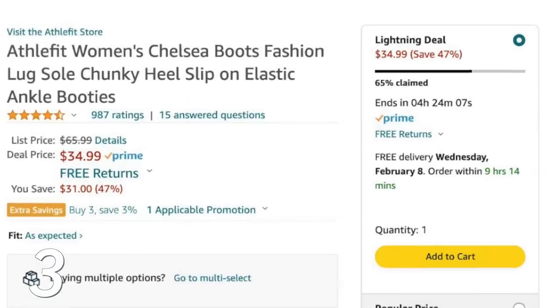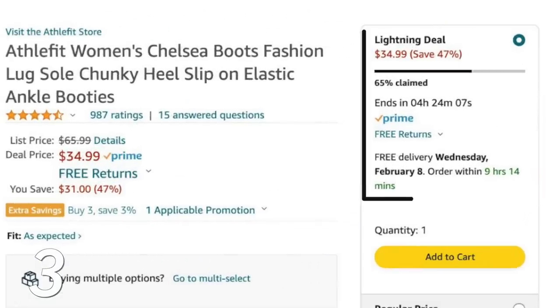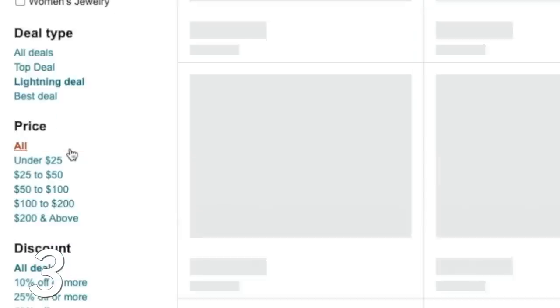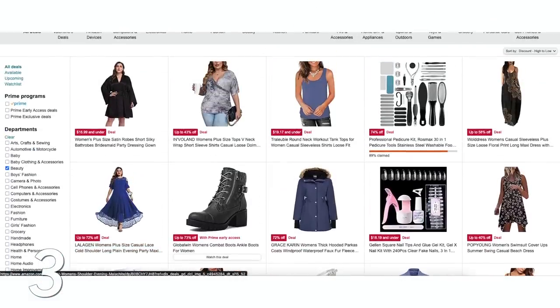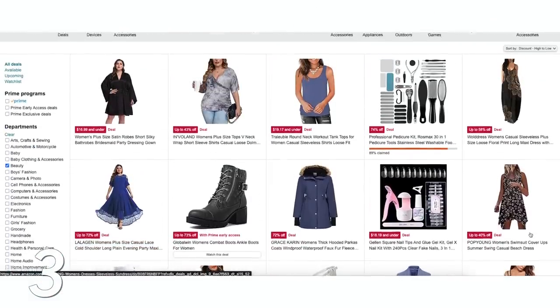Don't forget about Lightning Deals — a lot of people don't even know what they are, but they are insane deals that only last a couple of hours. There's a set amount of inventory and you can save so much money, but most people miss them. On the deals page you can narrow down by only Lightning Deals, and once the inventory is gone, the deal is over.